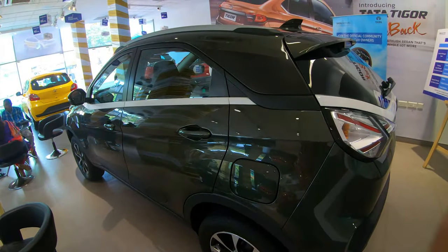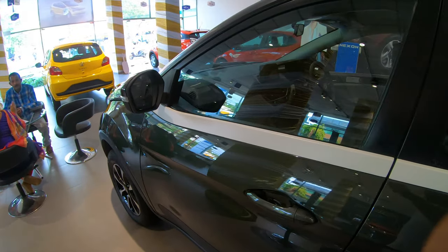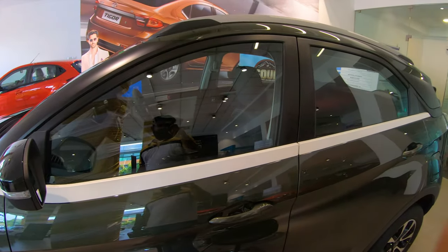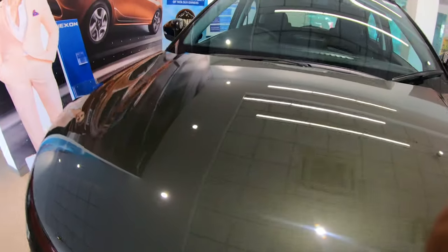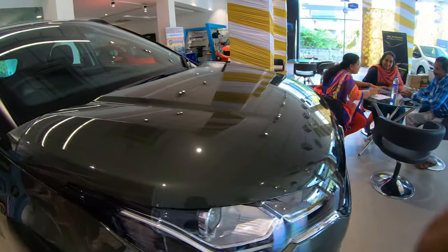By the way, this is a new color code — Foliage Green — that comes with the 2020 Nexon. You can see body-color door handles. Apart from the matte black pillars, it looks very similar to the previous generation Nexon. Overall, the 2020 Nexon looks sharper thanks to the clamshell bonnet, headlamps, and a slimmer grille.